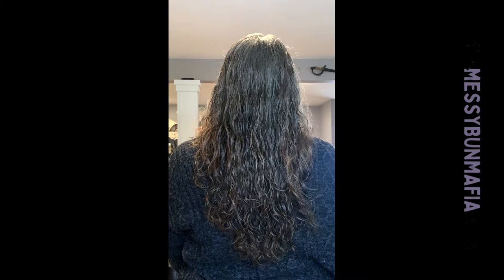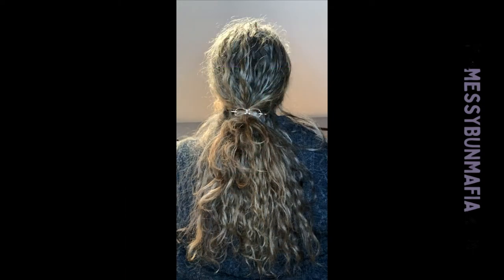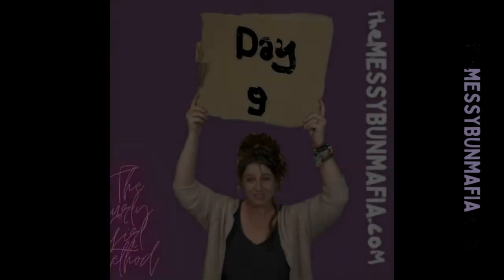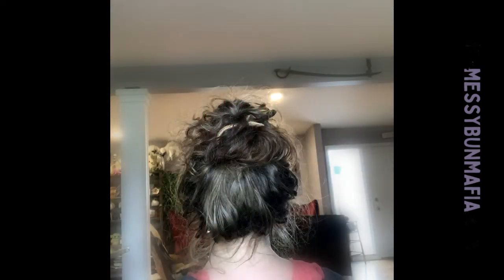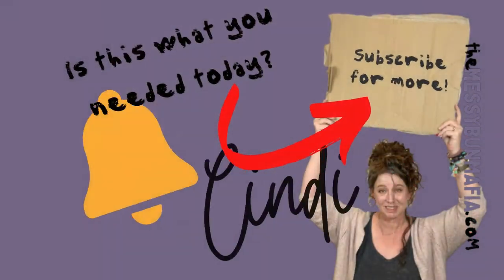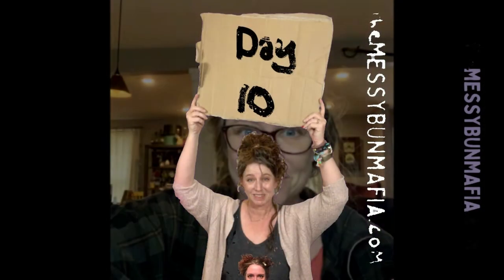Through many dangers, toils and snares I have come. T'was grace that caught me safe, and grace will lead me home.